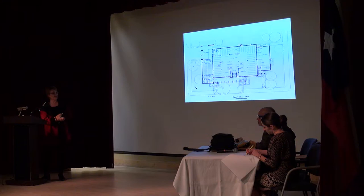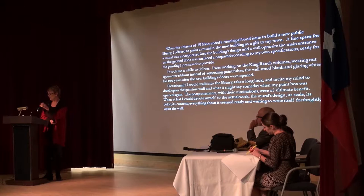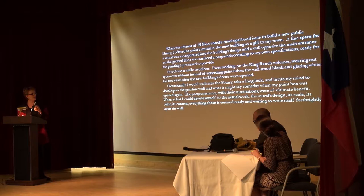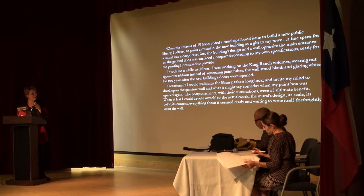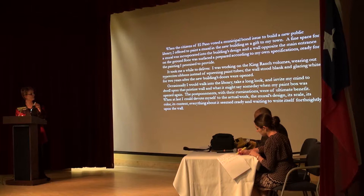I show this to you because it gives us a lot of food for thought. Louie Doble had asked Tom Lee — he'd left a wall for him to paint a mural. And Tom had not painted a mural since the 1940s. He completed this one in 1957. And I'm going to read to you from his book — which is out of print — a picture gallery. He wrote: 'When the citizens of El Paso voted a municipal bond issue to build a new public library, I offered to paint a mural in the new building as a gift to my town.' It was a gift from Tom. 'A fine space for a mural was incorporated into the building's design, and a wall opposite the main entrance on the ground floor was surfaced and prepared according to my own specifications, ready for the painting I promised to provide. It took me a while to deliver.'